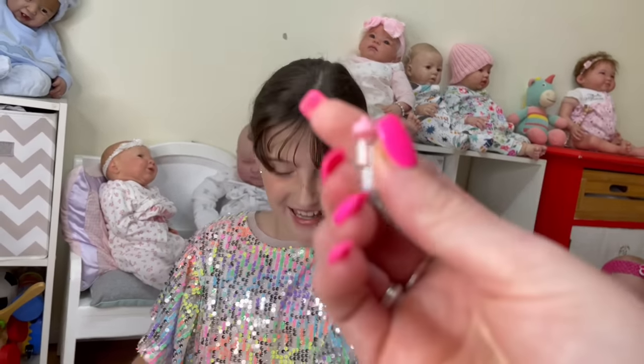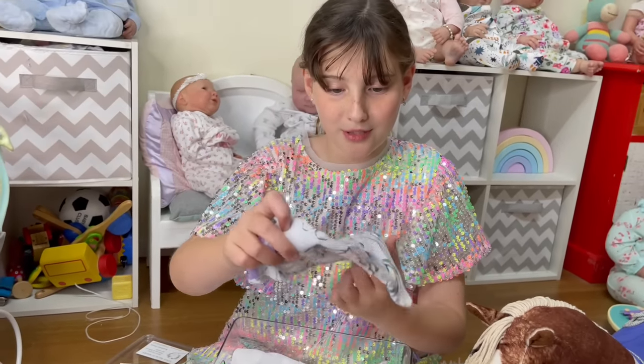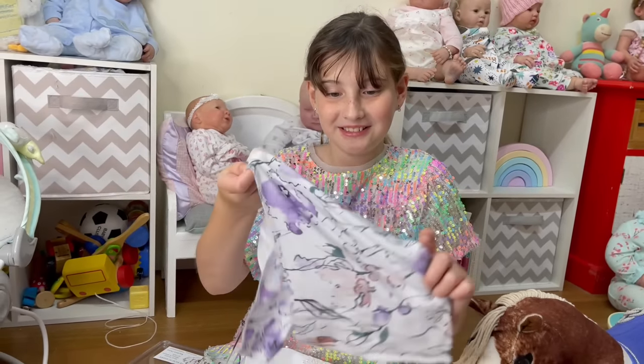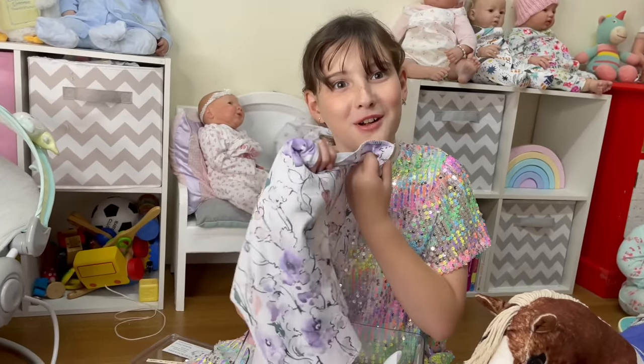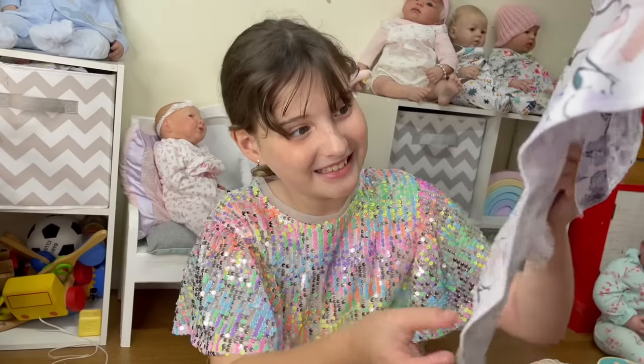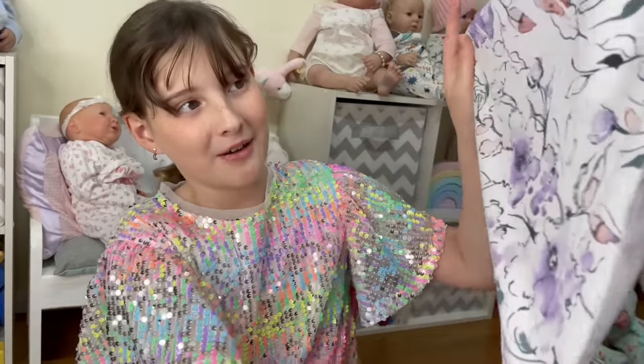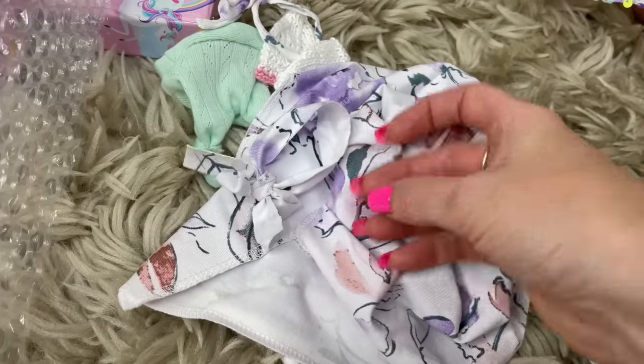Oh that's cute isn't it? Look at that. It's a little blanket. It's stretchy, it's so comfy. I like the material and it's got your favourite colour purple in it. Yes, this is my favourite colour - like the lighter purple in the flowers. And the little matching headband there is really cute.